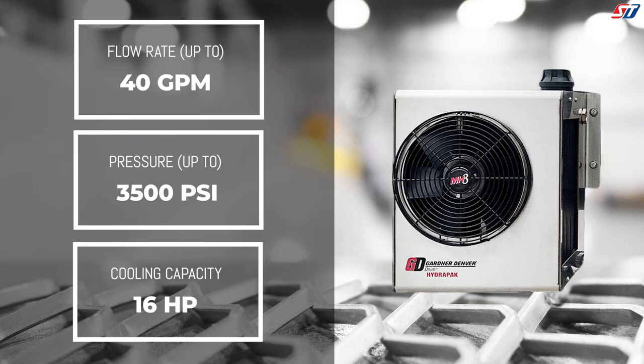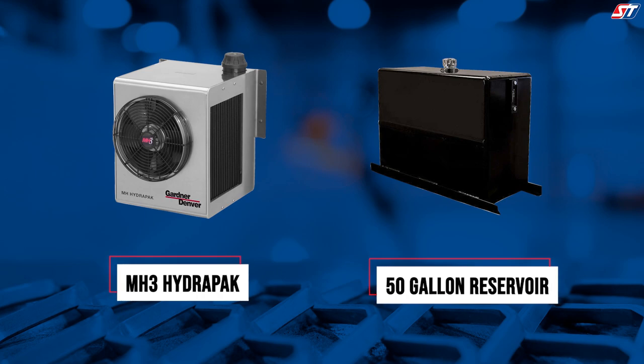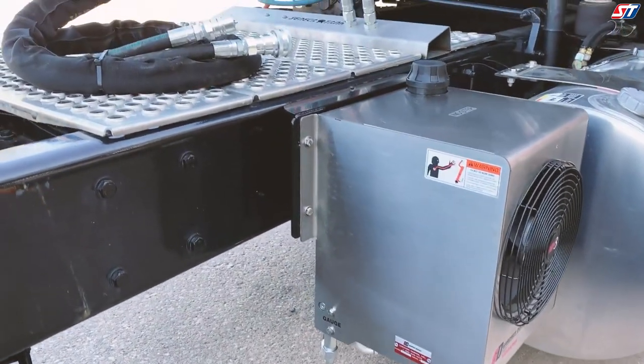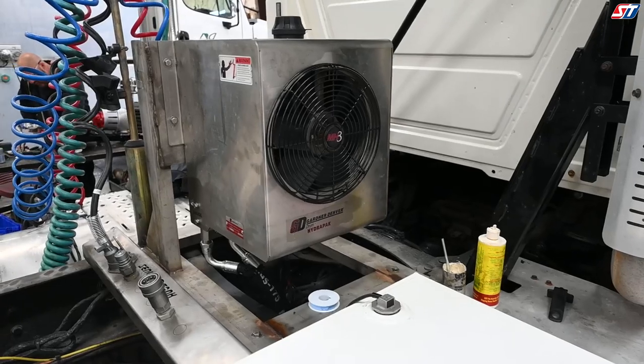Day-to-day, the MH3 HydroPak's weight savings versus a traditional reservoir provides the operator a substantial benefit that will result in maximized profits. The HydroPak provides you with a 75% reduction in weight over a standard 50-gallon steel reservoir without sacrificing strength or rigidity. This is another step we take to ensure we provide you with the tools to achieve your lowest cost per delivery, all while increasing your payload which results in maximized profits.